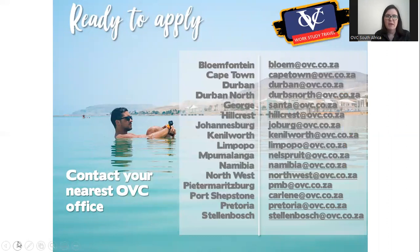If this program speaks to you and it's something you're wanting to explore, we will have another presentation where I'll be chatting about the kibbutz in more detail. Please also feel free to reach out to your closest OVC office so they can help you with this great adventure. Thank you so much — I hope that has given you a better indication of what the kibbutz program is about, and we hope to see your application soon.